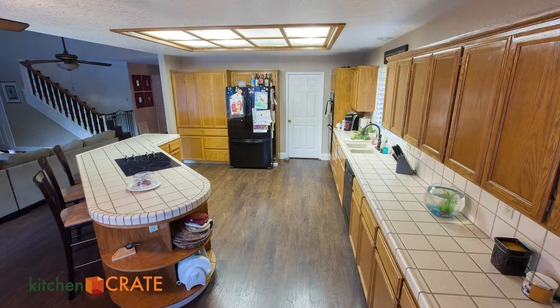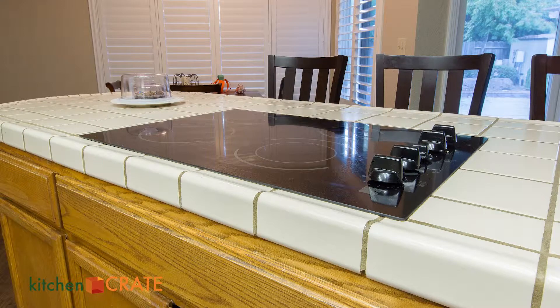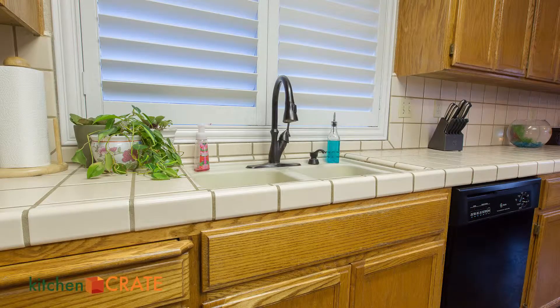So first up, why don't you talk a little bit about what your kitchen was like before Kitchen Crate? Like what was it like before you even called us? Ugly. 1987 ugly. It was horribly outdated, a huge eyesore. We've done a lot to the house, and when you walked in you saw this big ugly kitchen. So it didn't really matter how much we did — the kitchen took away from everything else. Just unattractive. Ivory tile, brown grout.